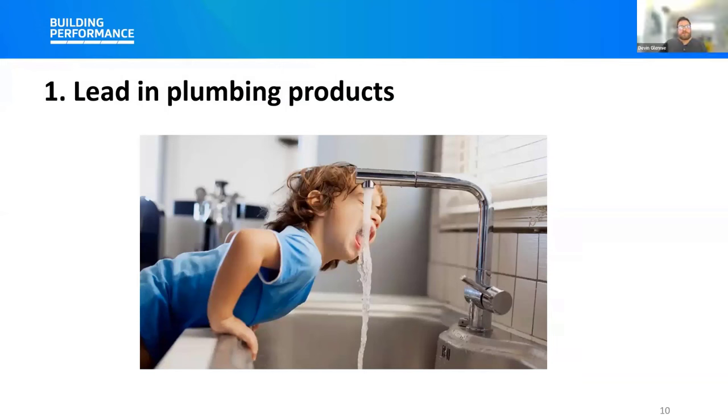Just to reiterate that: the existing products that comply with the Building Code are safe, but health officials recommend that any time there's exposure to lead, we should reduce it where it can be reduced. Yes, that's correct.